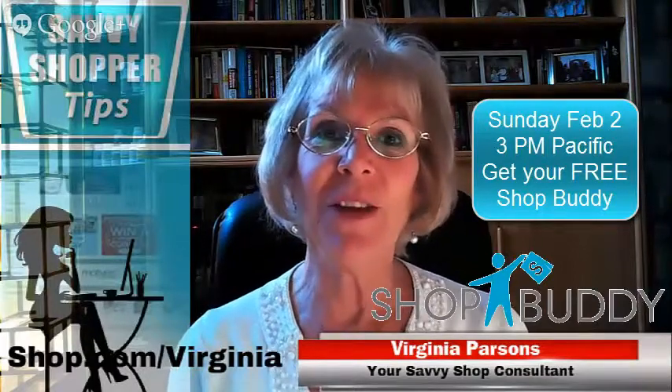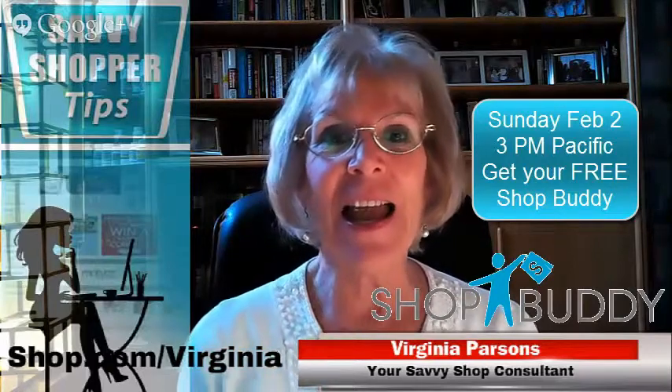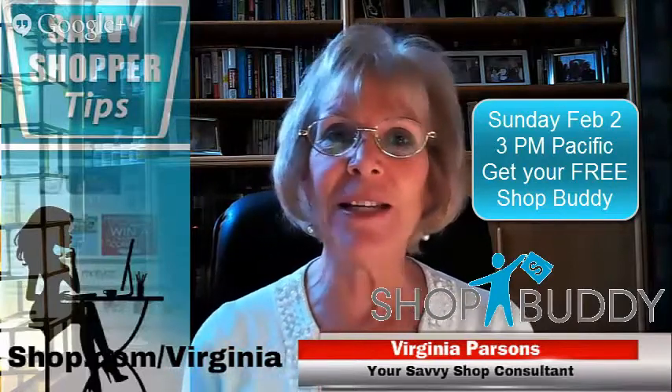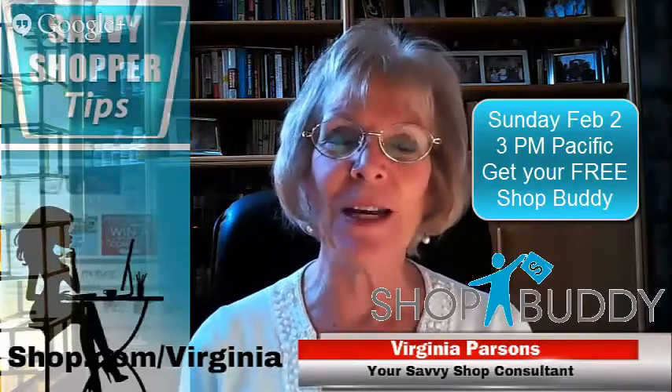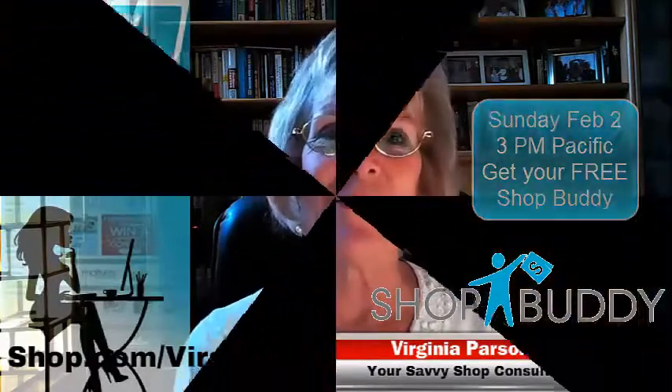So watch this free video and you'll learn a little bit more about ShopBuddy, and then come to the Hangout, and I'll be giving you a free download link to get your own ShopBuddy so you can save shopping from all the stores you're already buying from.